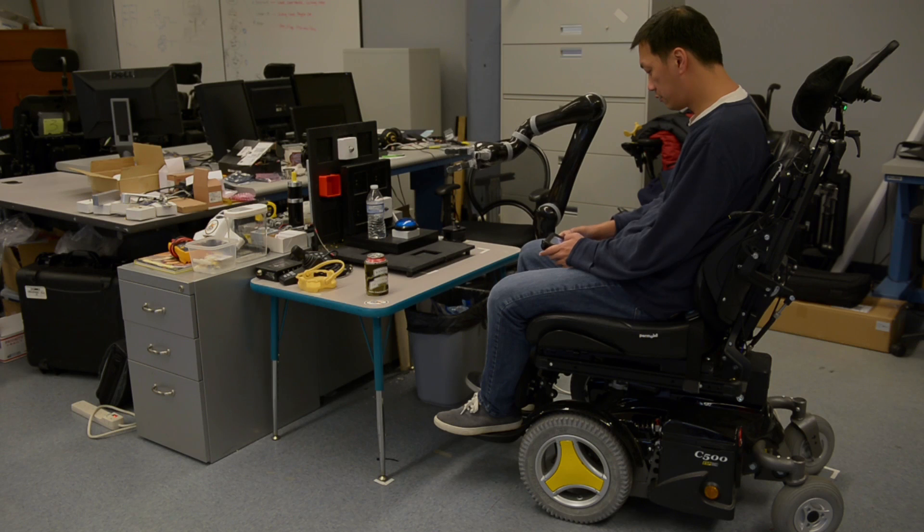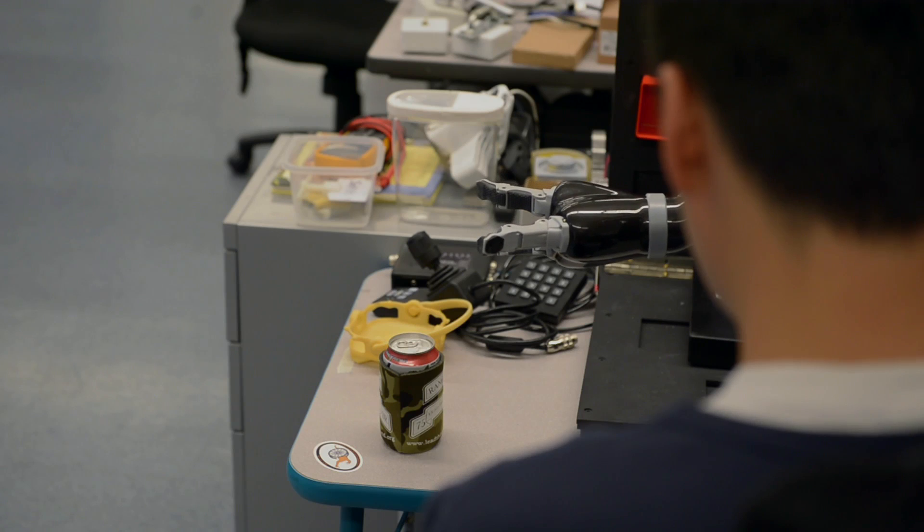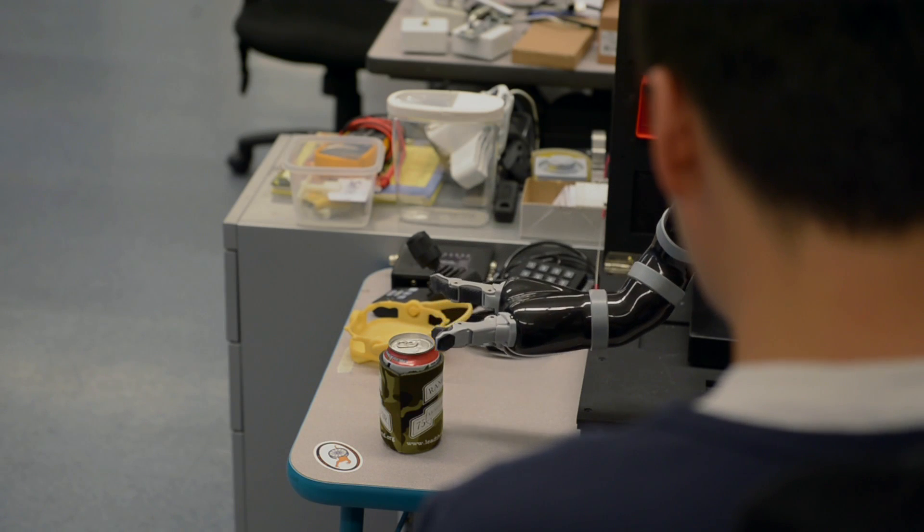The assistive robotic arm is a robotic arm that can be mounted on wheelchairs to assist wheelchair users or people with disabilities to do some daily tasks using a control interface.